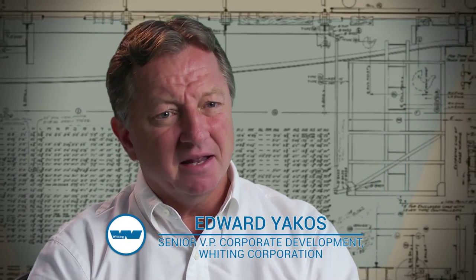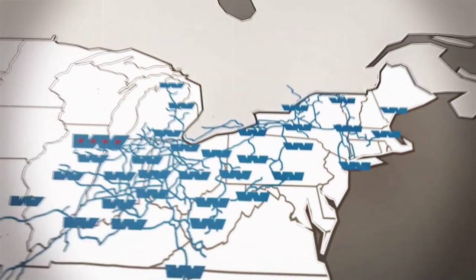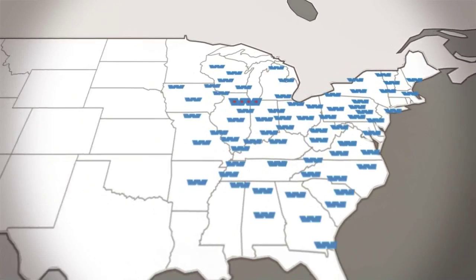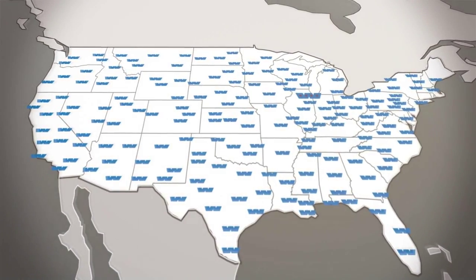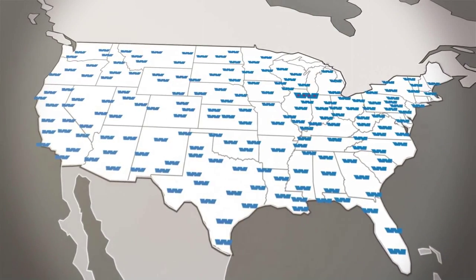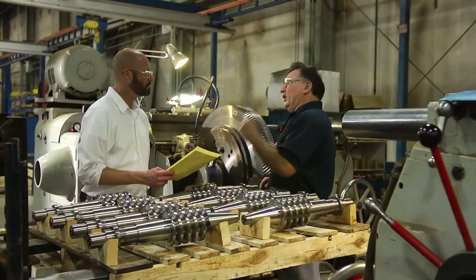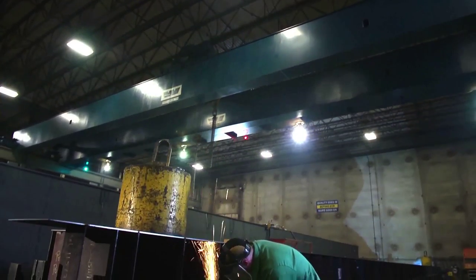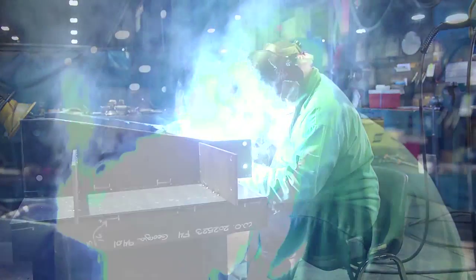That's what Whiting Corporation still represents today: custom-built cranes, made in America, that literally last a lifetime. Those old rail lines in the Northeast were supported by Whiting overhead cranes and rail car lifts. Today, our custom cranes and rail car lifts are literally everywhere. We like to say that we lift American industry from the ground and from the air. In the 1900s, these cranes were hand-built by the highly skilled engineers and craftsmen of that day, and it's really no different at today's Whiting Corporation — we have in-house engineering and in-house manufacturing right here in the United States.